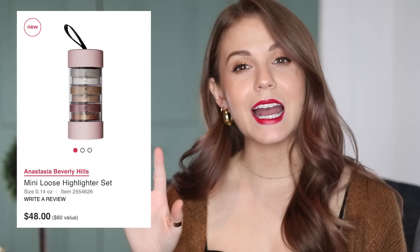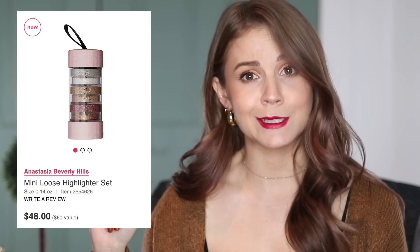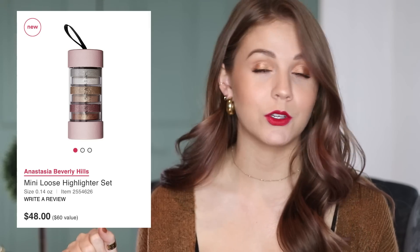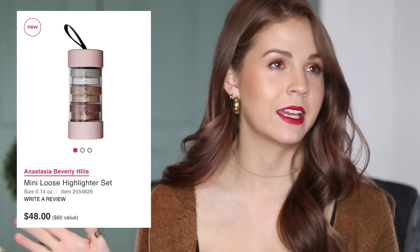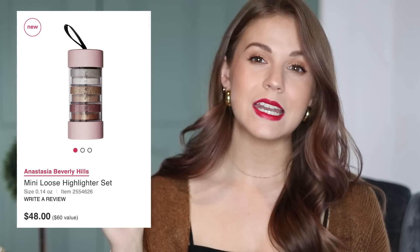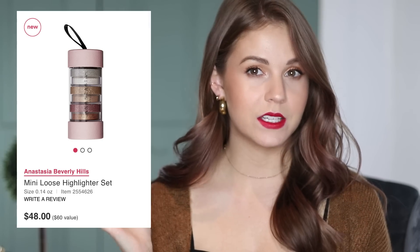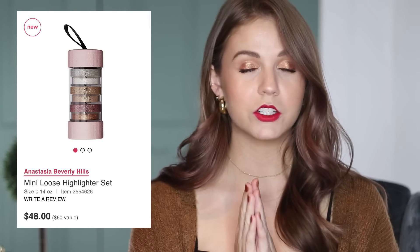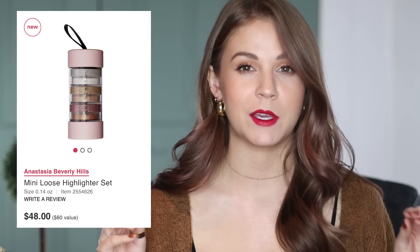So let's start with a bad deal. This is from Anastasia Beverly Hills. A lot of the sets that I was seeing from them at Sephora and at Ulta were not the best value. However, with this set, this is not the worst value that you're going to see in this video — it's just kind of an okay value. This is a $48 set and you're getting a $60 value. But here's the reason that I would probably recommend skipping over this.